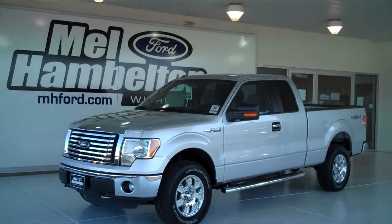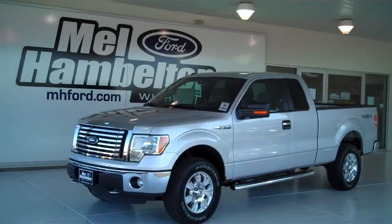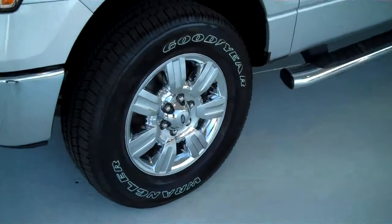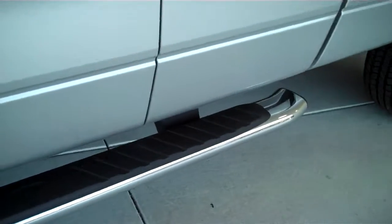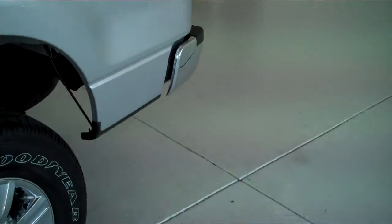122-527 is a brand new 2012 Ford F-150 XLT Super Cab. It is silver metallic in color, it has the factory chrome wheels, it has the chrome tubular running boards, it has keyless entry on the door, and this is a four wheel drive truck.